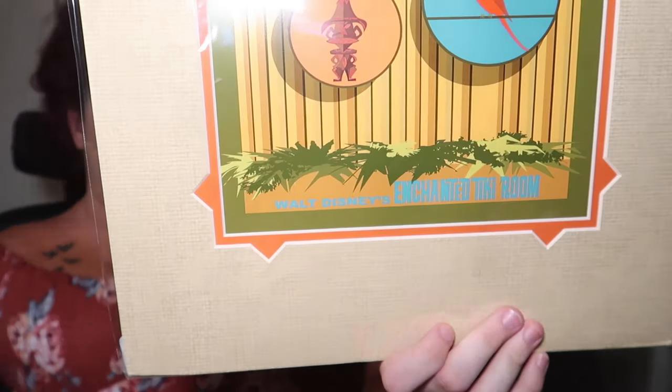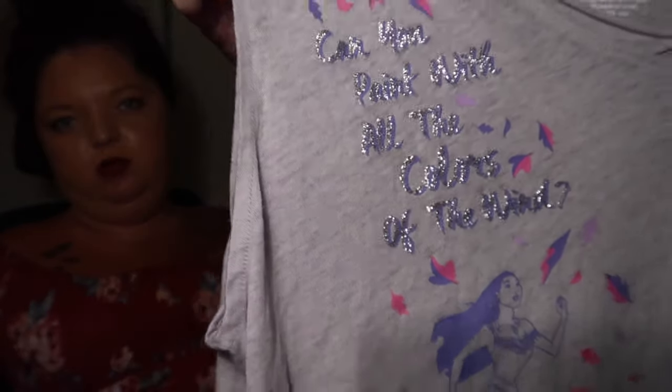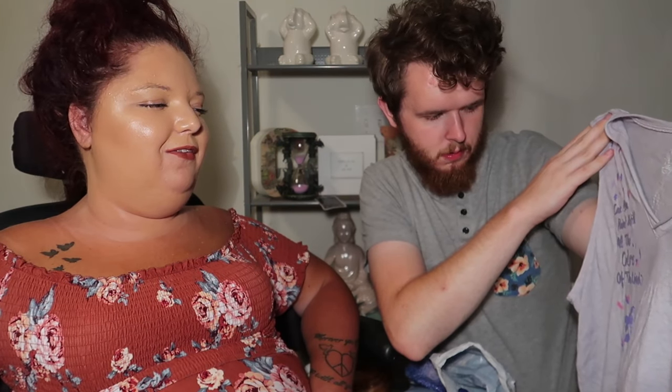It does say 'Walt Disney's Enchanted Tiki Room' at the very bottom. We're very excited about that — those are like the only two Disney art things we have. I got this shirt from the outlets — it's just a tank top, normally $35 and on sale at the outlets for $13. It's Pocahontas — I've never seen it in the park. It says 'Can you paint with all the colors of the wind?' It's like a v-neck, super flowy and light, in a light lilac color.